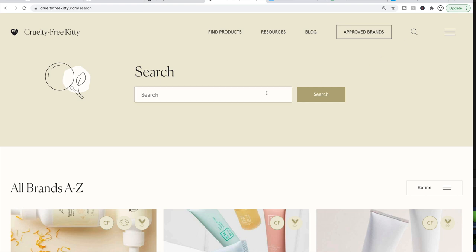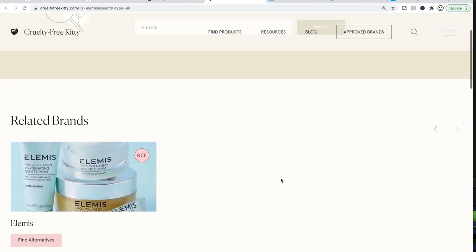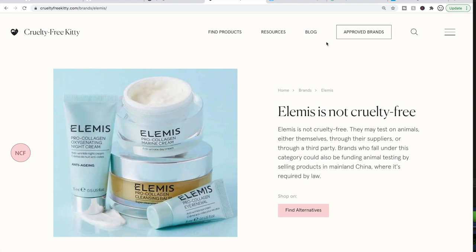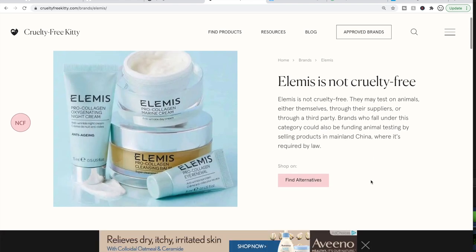We're going to search Elemis because there is some news — they are no longer cruelty-free. I thought I was going nuts, but I just read on the forum that this is a recent thing; they started selling in China. So I will no longer be purchasing products from Elemis, which is a bummer. They're a really lovely brand and I'm excited I was able to try some things before this happened.